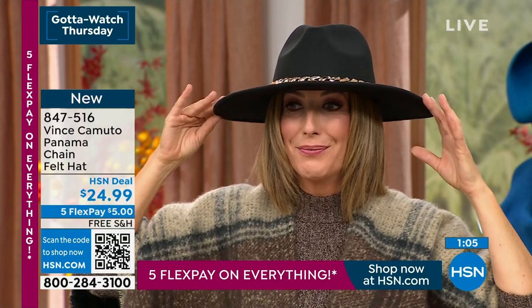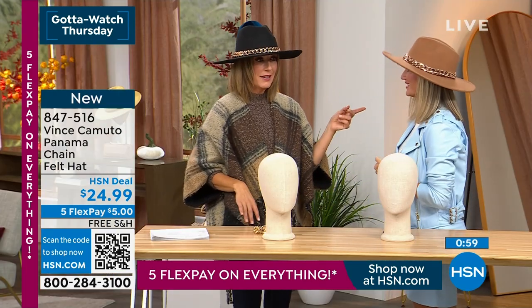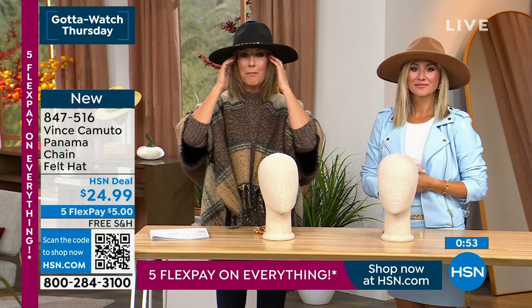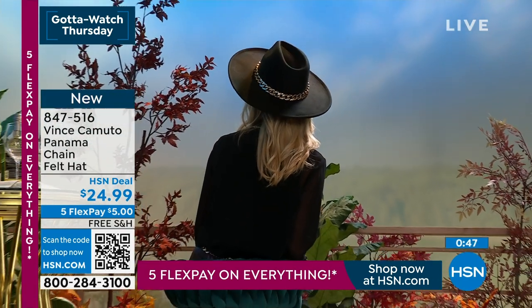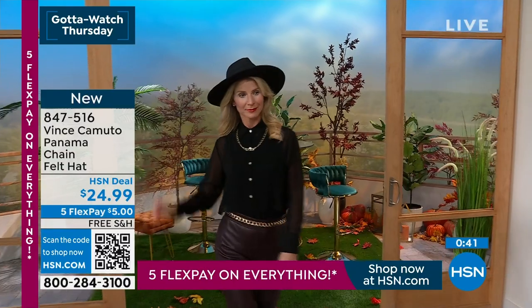There's no way this hat should be $24.99. I was trying to find a hat at the airport the other day because I had forgotten my hat and I was going to be in the hot summer sun. There was not a hat in the airport for under $25. They're expensive. And this is like a beautiful, rich, buttery felt with such shape and style.